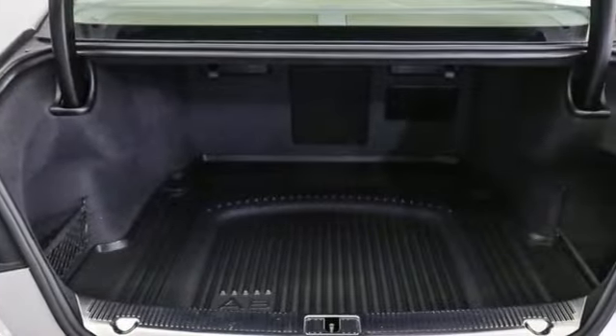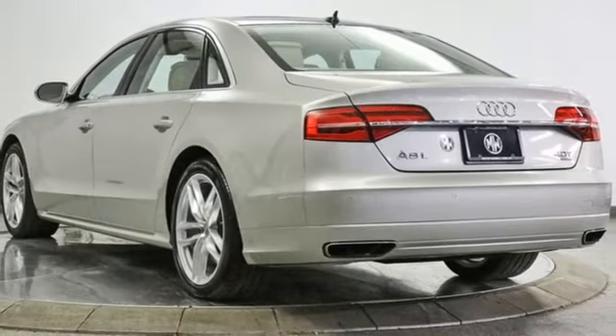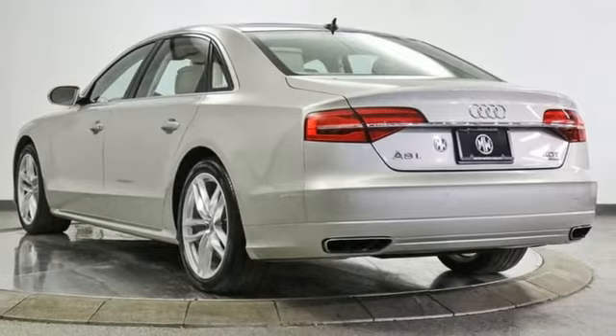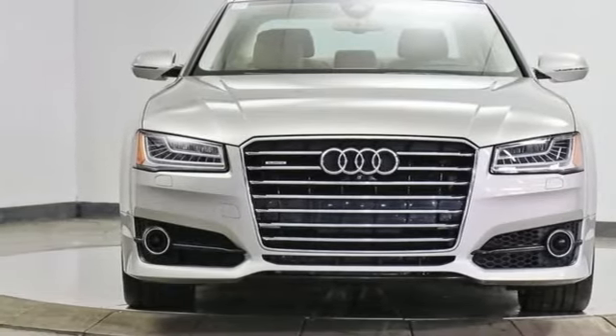Motor Trend points out the updates enhance what's already one of the most impressive luxury sedans on the market. Audi forges sophistication and performance into each iconic vehicle. See what it can do for you when you take it for a test drive.